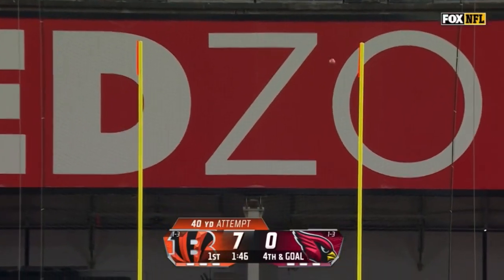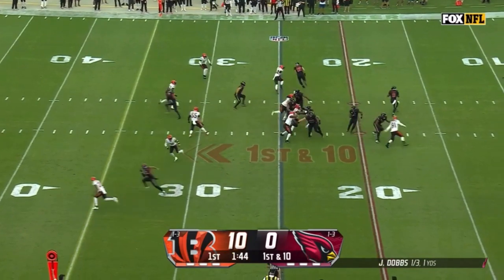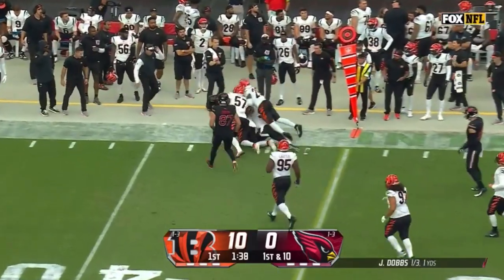McPherson from 40 puts three on the board. Off the play fake for the Cardinals, roll into the right, Dobbs checks it short. Catch made and there's a first down for Arizona.